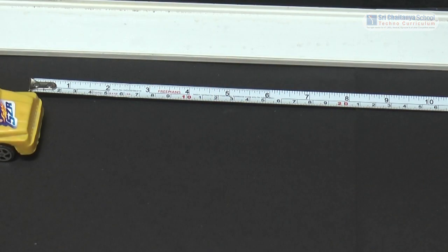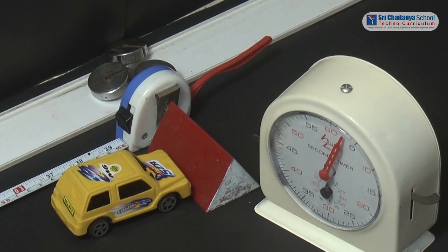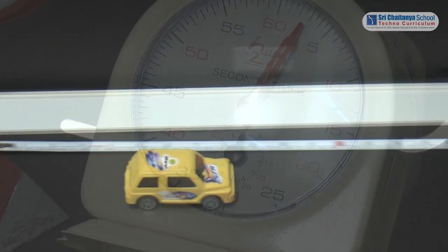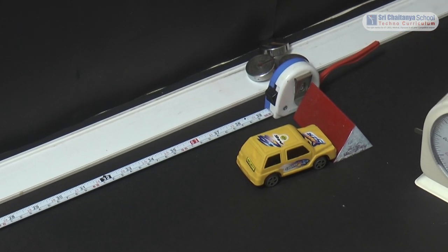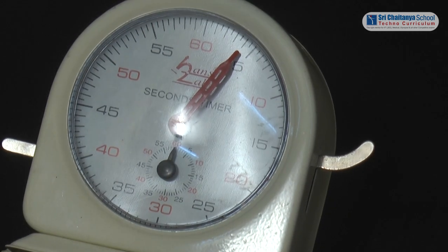Another time the cart went with some other speed for 100 centimeters, and the time measured is 3 seconds. The next time the cart was allowed to go much slower, and this time the time measured is 4 seconds.